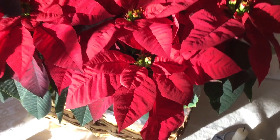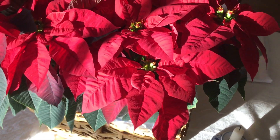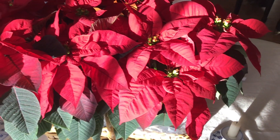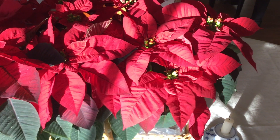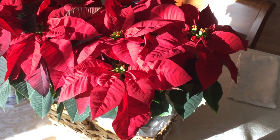Happy holidays, plant science fans! Today I'm going to introduce a beautiful and famous holiday season plant that's especially popular in North America. I'm talking about the iconic poinsettia, of course.